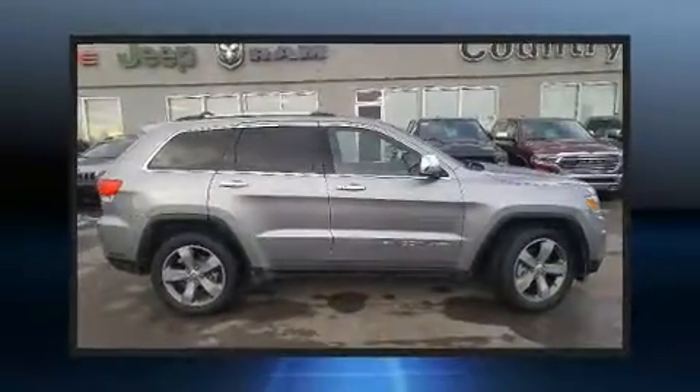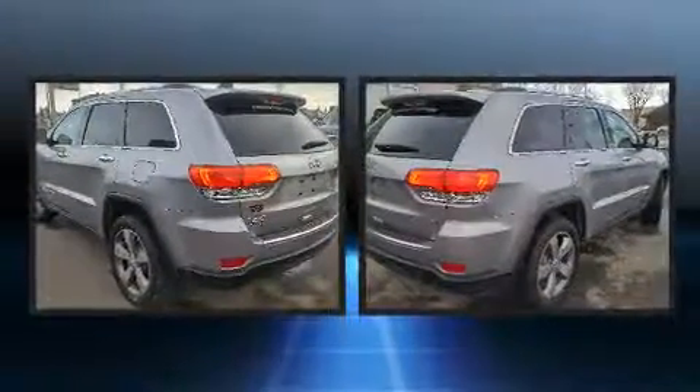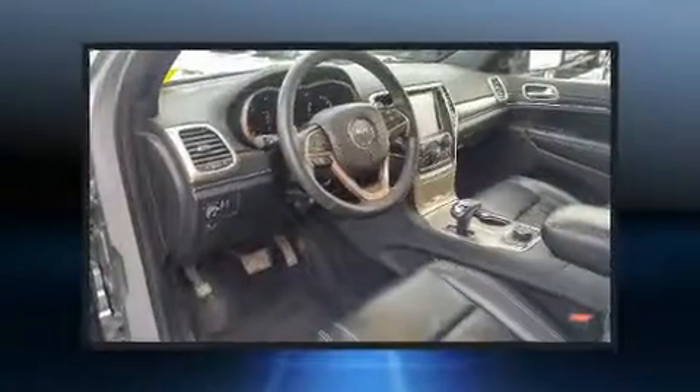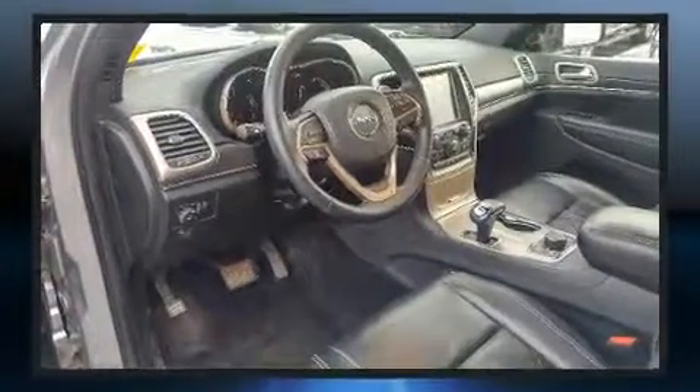You can expect a lot from the 2015 Jeep Grand Cherokee. Smooth gear shifts are achieved thanks to the refined six-cylinder engine, providing a spirited yet composed ride and drive. Four-wheel drive allows you to go places you've only imagined.